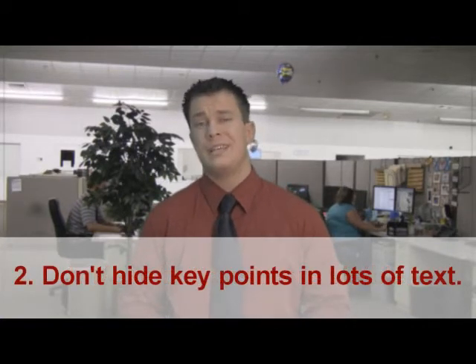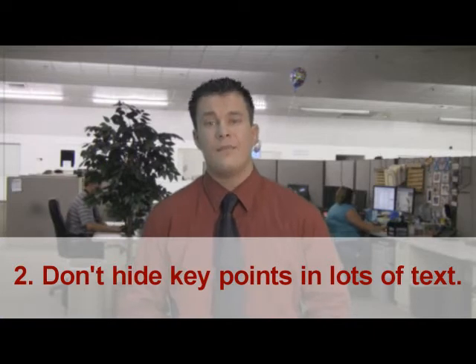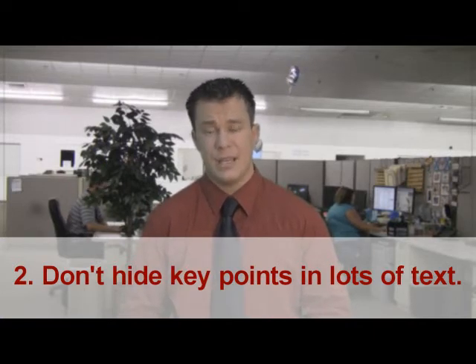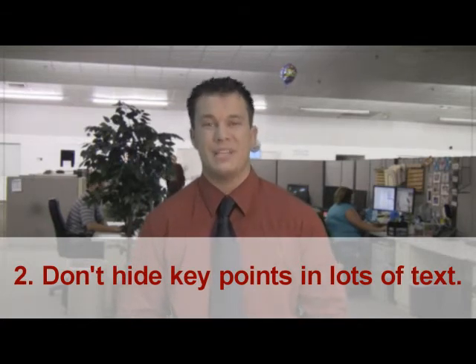Second, don't hide your key selling points in mountains of text. Go onto your website and see if, when you're skimming through it, you see the key selling points that you want your customers to see. A lot of people don't have an hour to sit down and read a novel, so make sure that it's very simplistic.